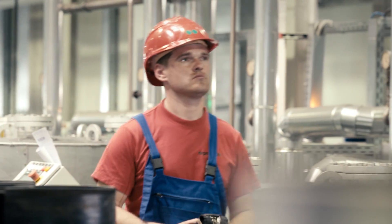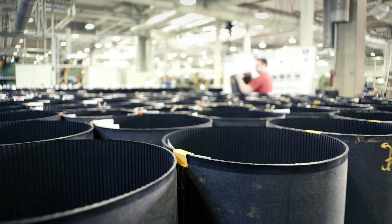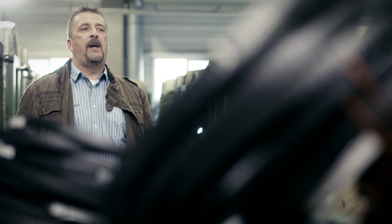Drive belts are used everywhere, and OptiBelt's range of products reflects this. OptiBelt Romania makes transmission belts from 200 mm up to 21 meters long. Our belts are used in the general industry, in agriculture, in mining, in the automotive industry. You'll find our belts in just about every field of activity where there is movement.